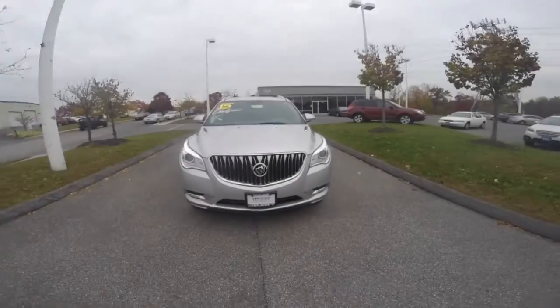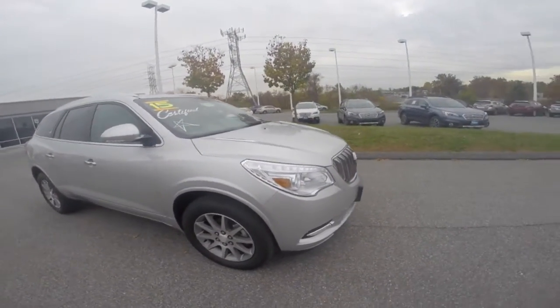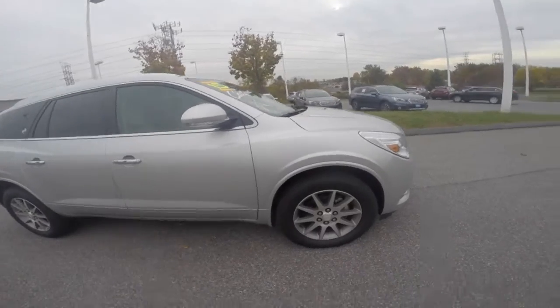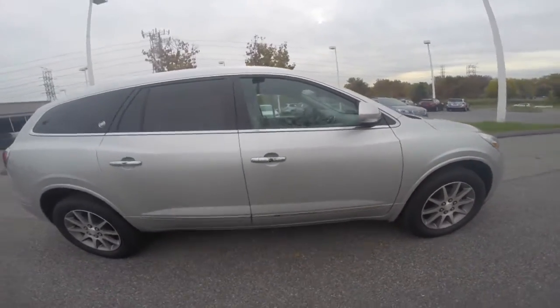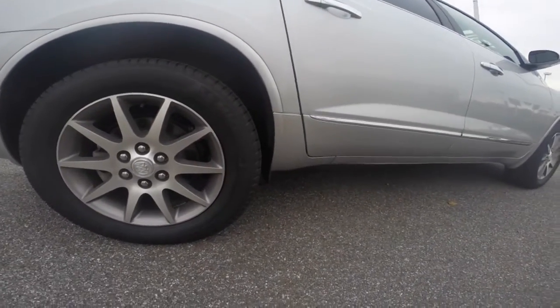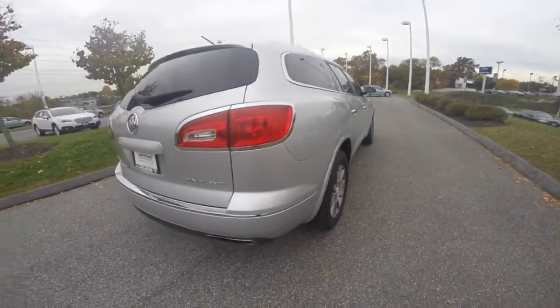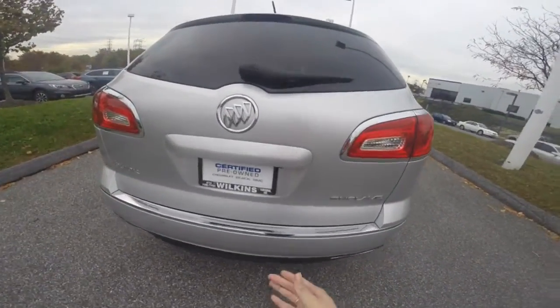This 2015 Buick Enclave is powered by a 3.6-liter V6 cylinder engine paired with a six-speed automatic transmission. It's equipped with Michelin Latitude tires, 19 inch, and curved accents that go around the exterior of the vehicle.